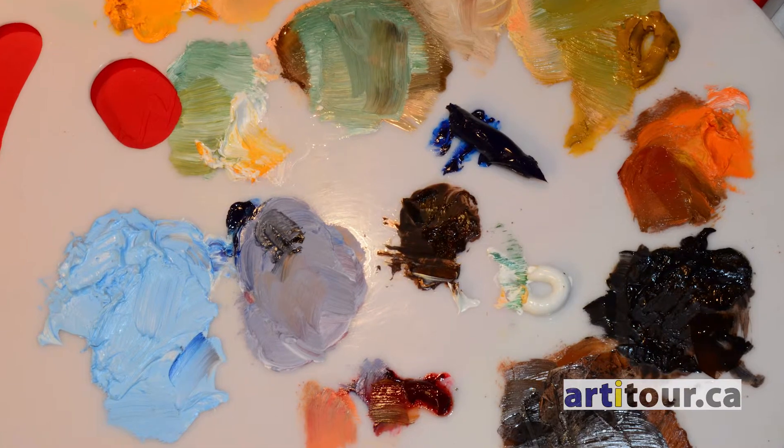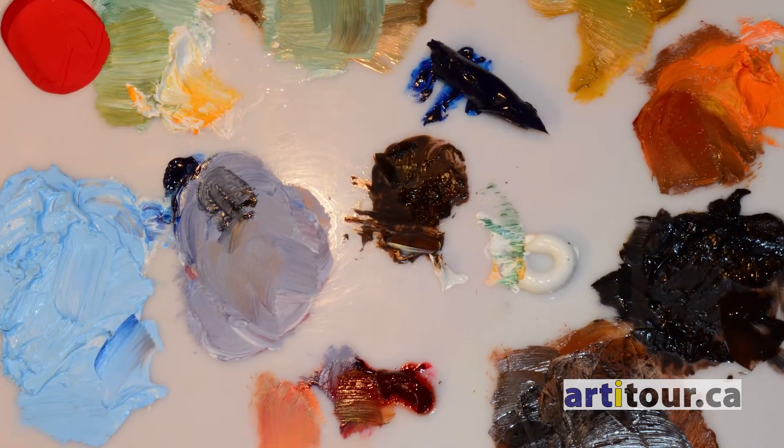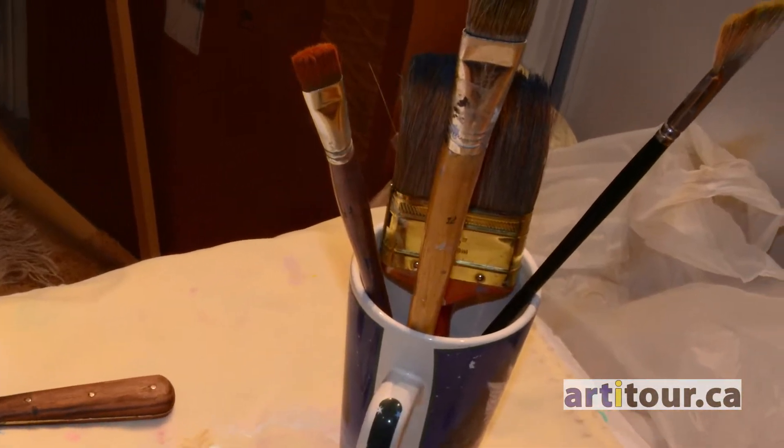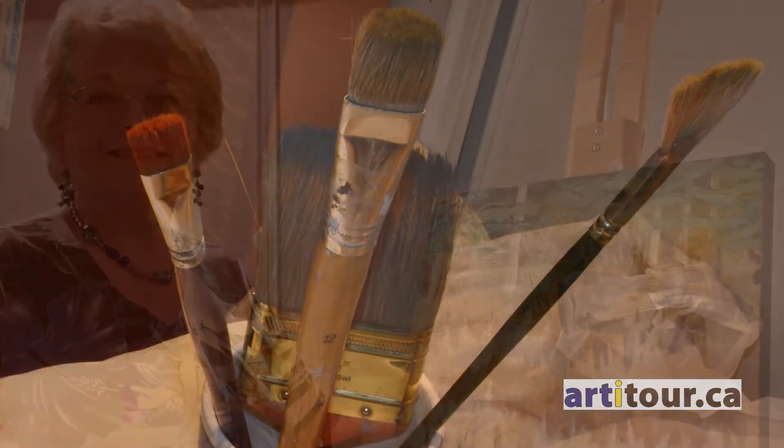Hello, this is Luanne Ramage with Artitour.ca, the website that brings you information about arts across Ontario, Canada. This is an interview with Connie Benninger of Images by Cornelia. Let's take a look as Connie explains her painting.